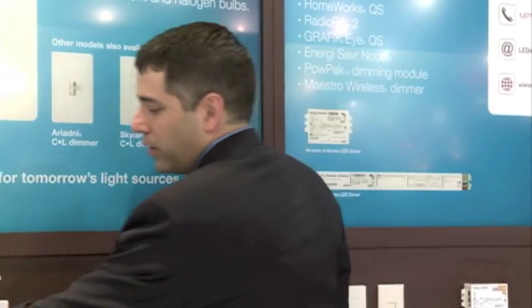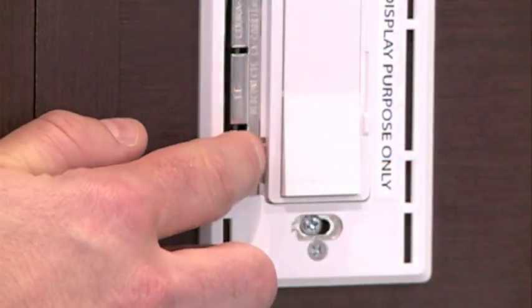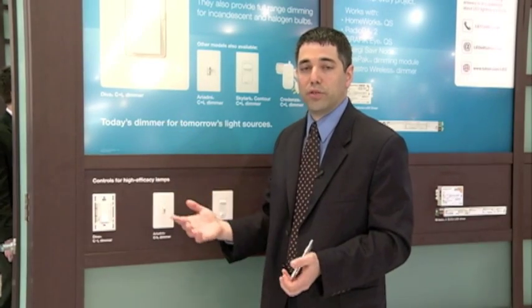These new C.L dimmers help alleviate some of those problems. The best way to show it is that these new dimmers are equipped with a trim wheel. This little wheel lets the installer set the dimmer for the bulbs they're using, so you're able to get the full range of dimming as you dim those bulbs down.